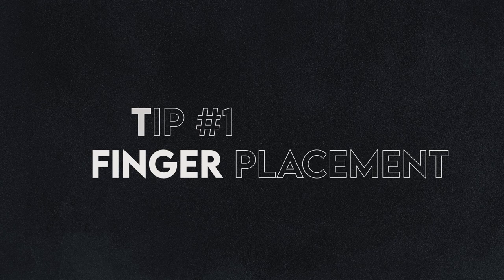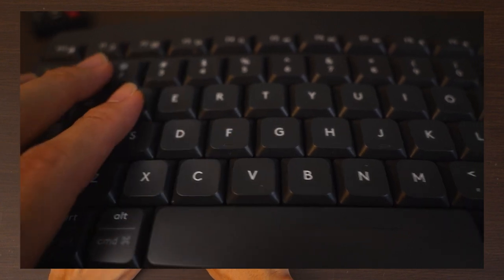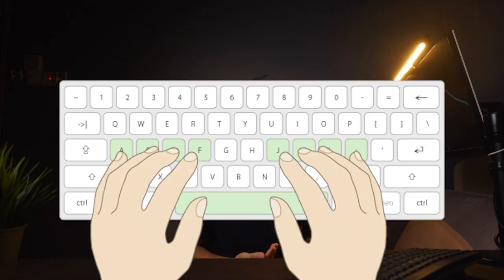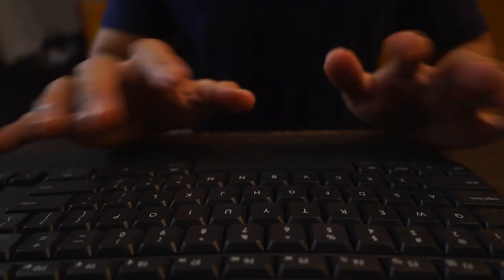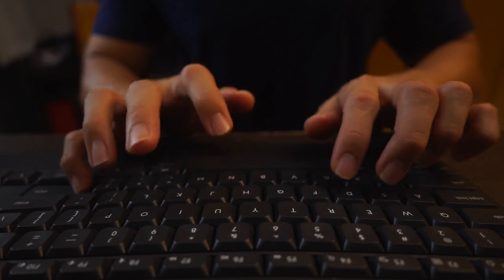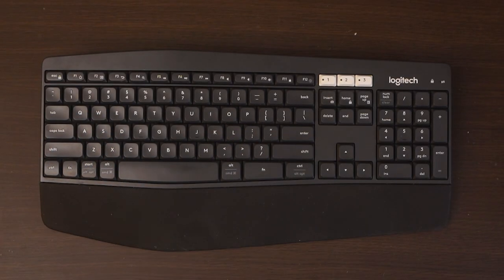Tip number one is to learn the correct finger placement on the keyboard and to understand the mechanism of tapping on the keyboard. Did you know that on your keyboard there are indents on the F key to indicate where your left index finger is placed, and J where your right index finger is placed? Here is the most common finger placement on the keyboard if you're using the QWERTY layout. From my typing experience, I use my index finger to hit the space bar rather than my thumb.